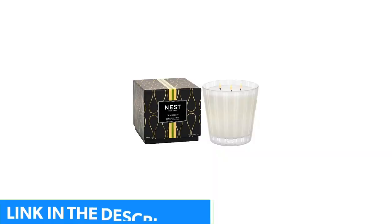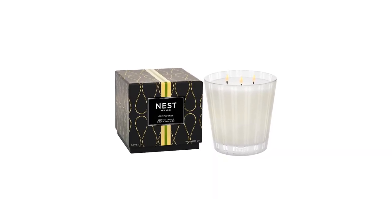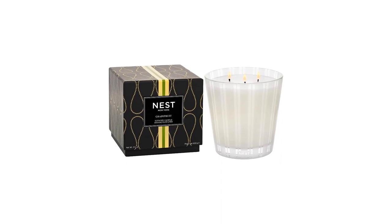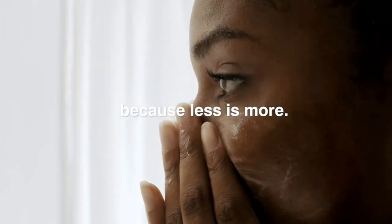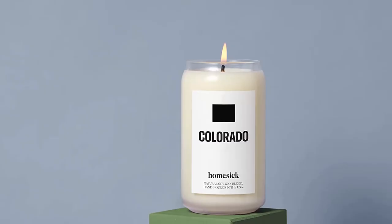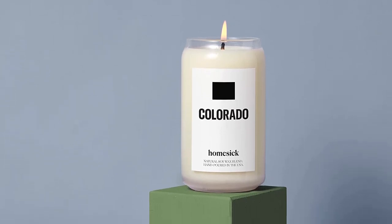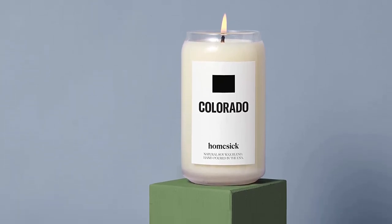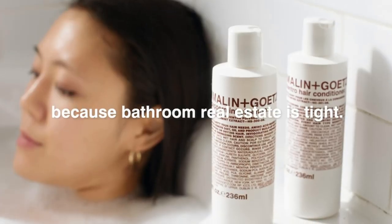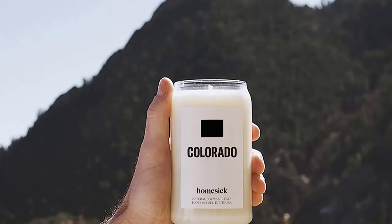These 13.75-ounce candles are hand-poured with soy wax and fragrance oils. There are 50 scents to choose from, as they correspond to the 50 U.S. states. With input from locals on how they experience the aromatic outdoors, each fragrance is modeled after the unique scent profile of its state. From peachy floral Georgia and sandy citrus Arizona to nutty pine Oregon and honey bourbon Kentucky, these candles hit all the right notes. They're generally cleaner than candles made with paraffin wax, and this candle from Homesick is no exception.